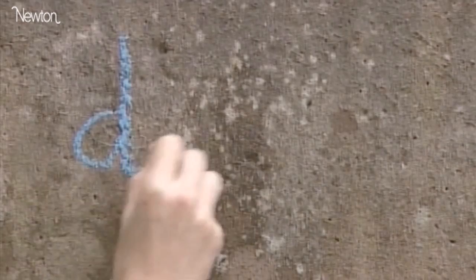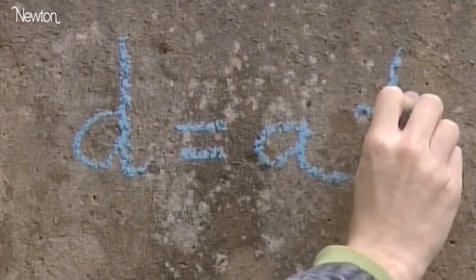In mathematical symbols: d equals a times t squared, where d is the distance travelled, a is the acceleration and t is the time spent falling. This was one of the first examples of a mathematical equation to describe the natural world. But Galileo didn't stop there.